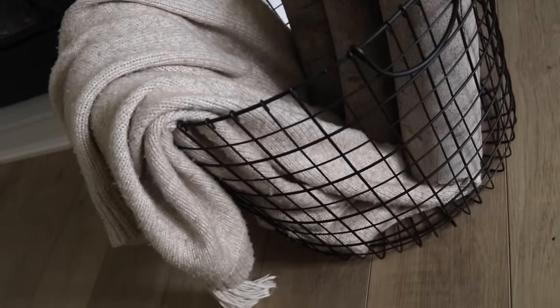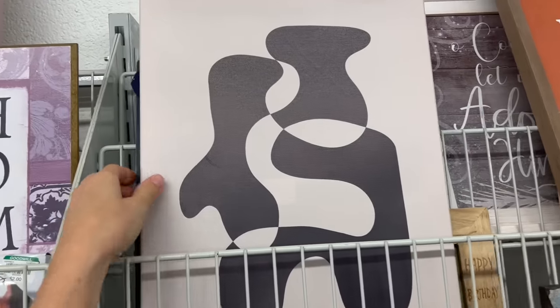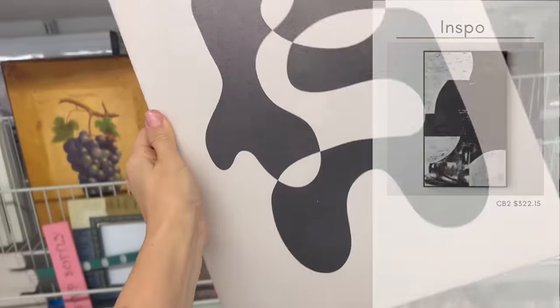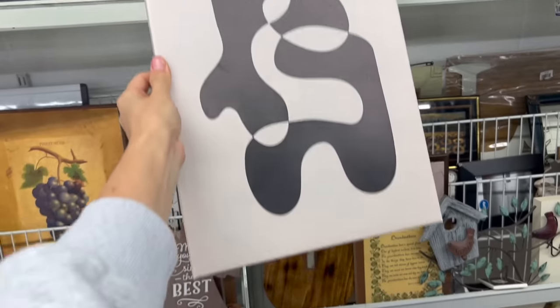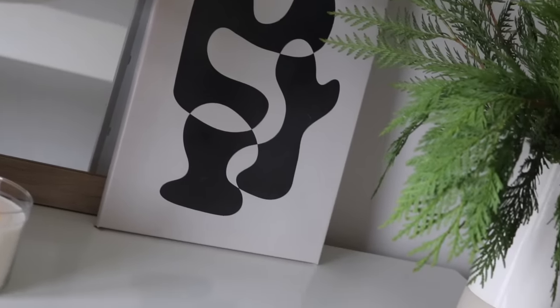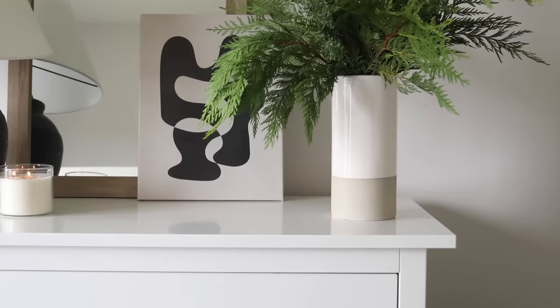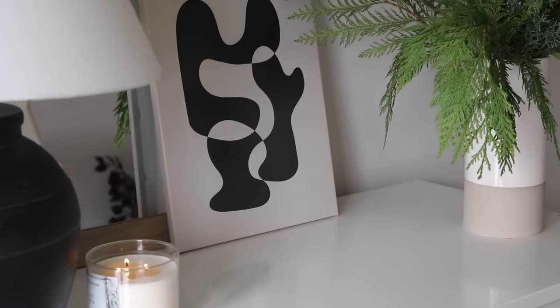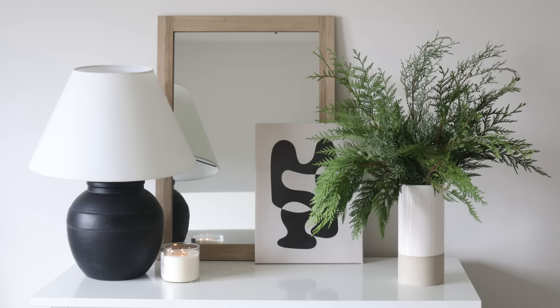Other ways you can incorporate those black modern accents or high-contrast pieces is through artwork. You can usually find one or two pieces that will translate really well into a modern design aesthetic. Small accent pieces like this are great because you can incorporate them into a gallery wall setting, since the orientation doesn't necessarily matter, but they can also stand alone and really pack a major design punch.